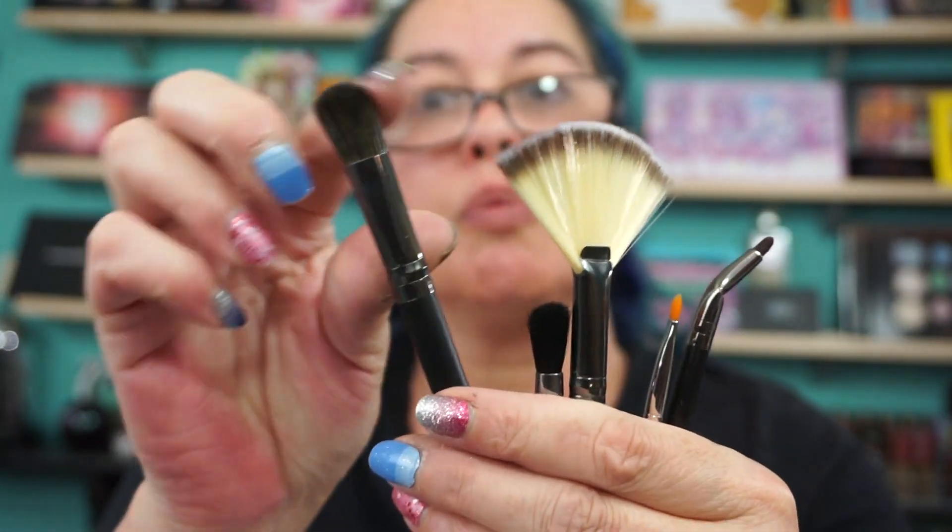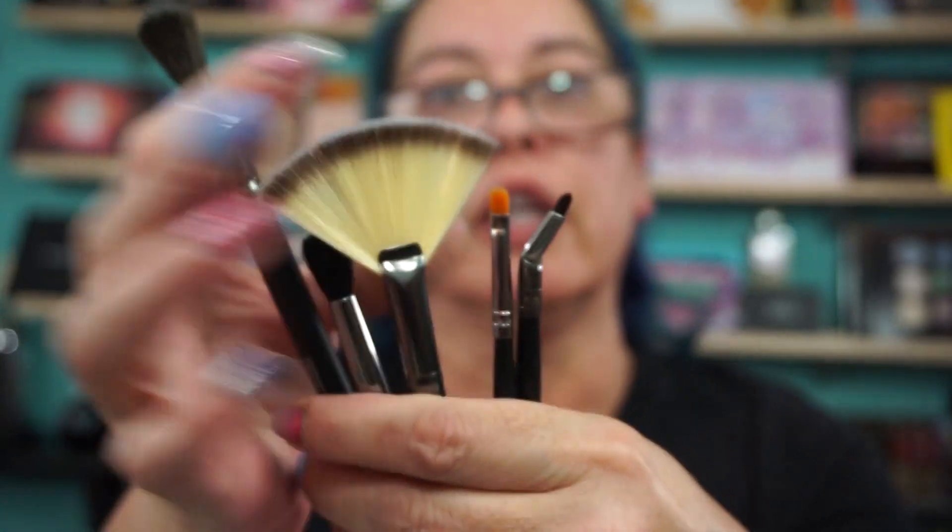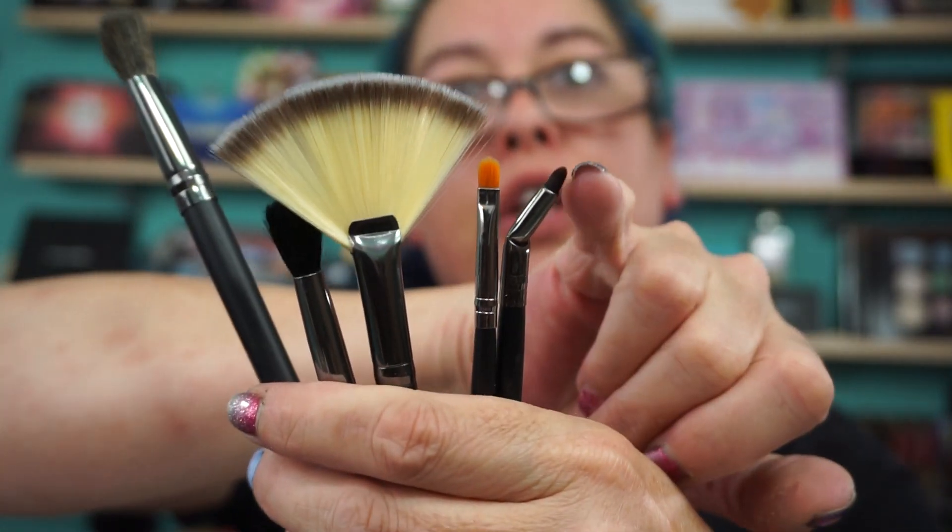So they did send me — it came with a cute little bag. They sent me one, two, three, four, five brushes. So there's a fan brush, an eyeshadow brush, kind of like a liner brush here, and then this is definitely for liner. Nice brushes, not bad.